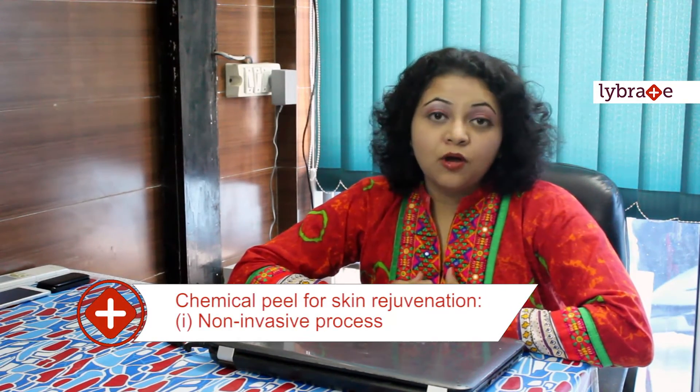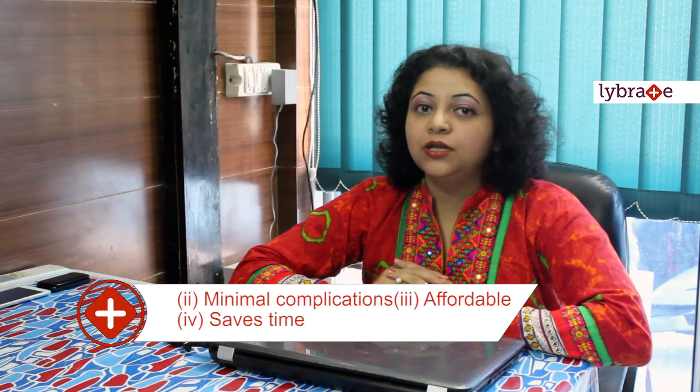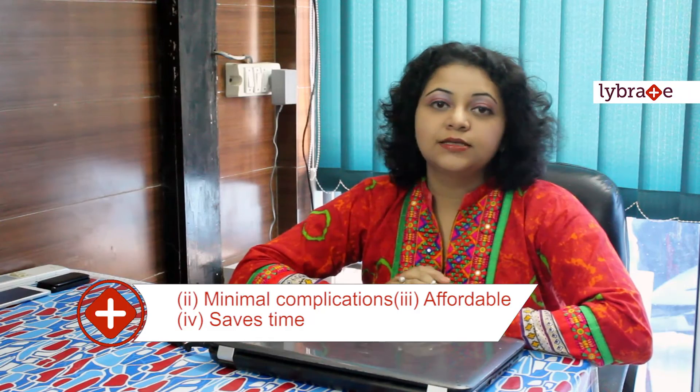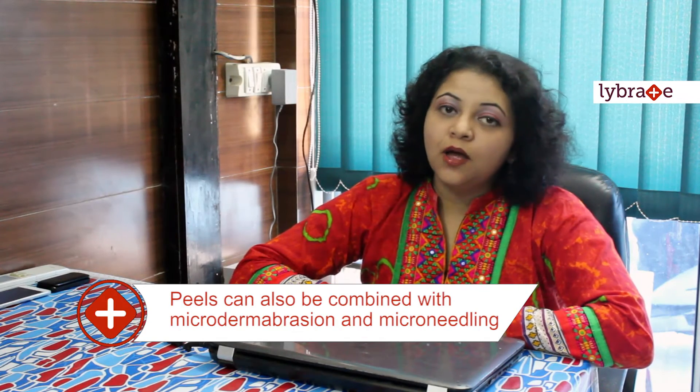Why should you use chemical peels and choose them as a process of skin rejuvenation? First of all, it is a non-invasive process, safe and has minimal complications. It is inexpensive and totally affordable. Many of the peels can be done as a lunchtime procedure and you can walk out of the clinic and resume your work almost immediately. Peels can also be combined with other processes like microdermabrasion and microneedling. With the advent of a wide variety of peels, there are a large number of problems which can be addressed and peels can be customized to meet almost all the needs of the patient.